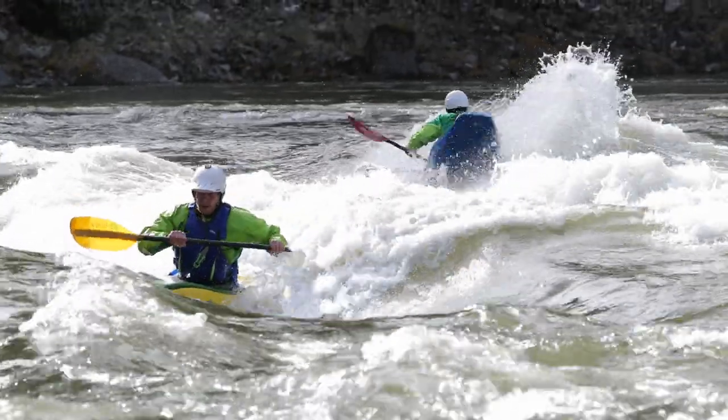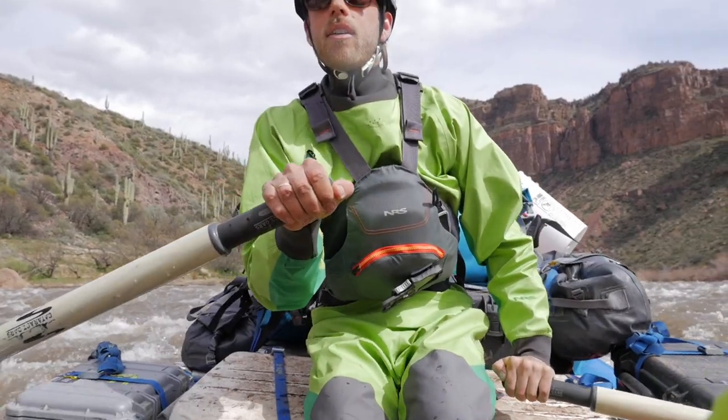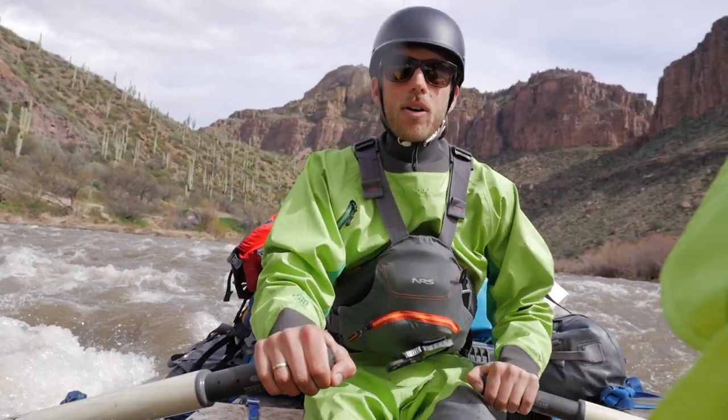The WRSI lineup starts with our original helmet model, The Current. The Current features all of our foundational technologies and a timeless classic design. It provides elite protection without the elite price tag.